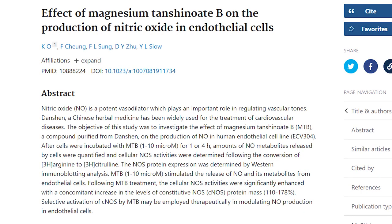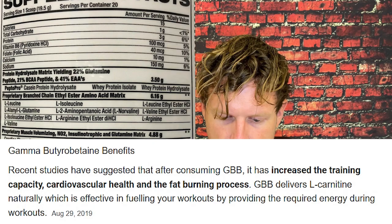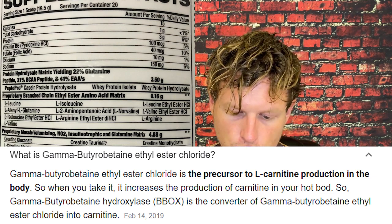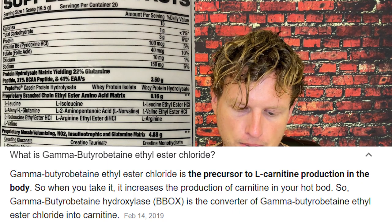MTB pump — I don't know what that is, but it has magnesium, which I like. Creatinol O-phosphate — I think that has more creatine in it. And then gamma-butyrobetaine — I don't know what that one is either. These last two gamma ingredients, I'll try to put them on screen. I have no idea what they are, but they're in the pump matrix so they probably add pump.